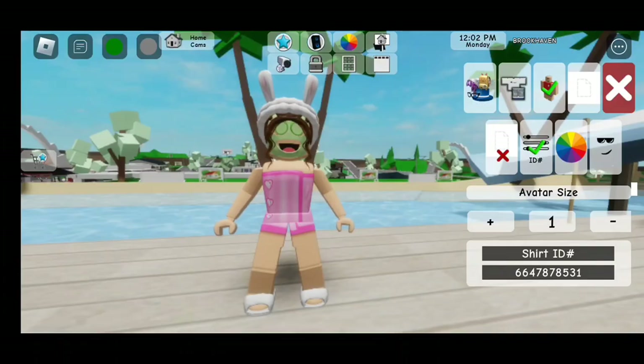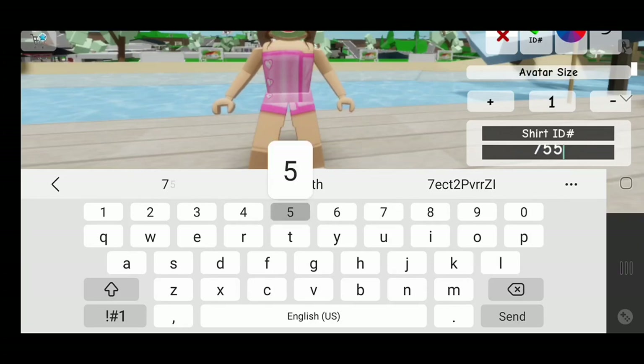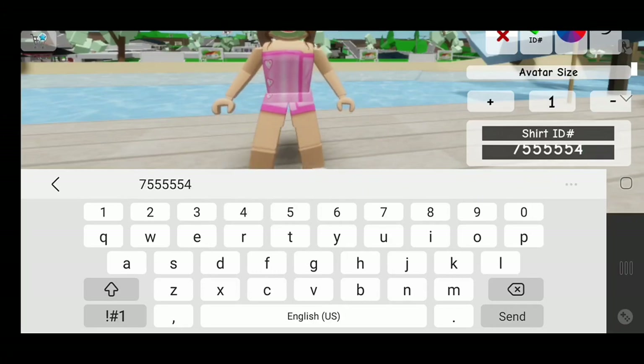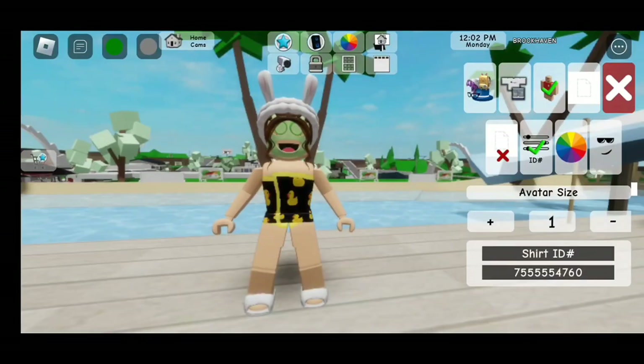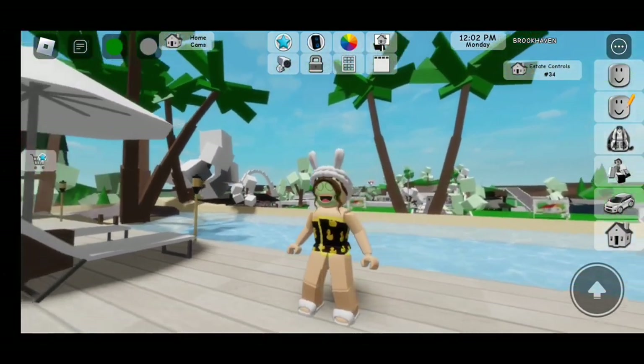Now for the third towel. The code is going to be 755-554-760. Now let's enter. So this is the next one — it's so cute, it's a towel with ducks on it.